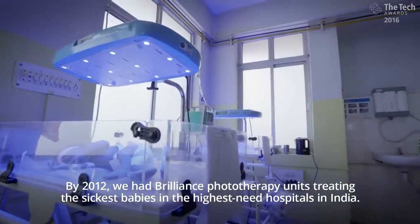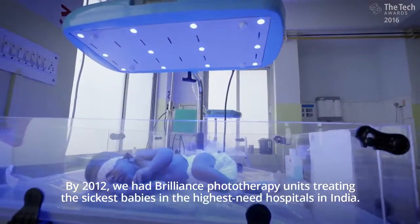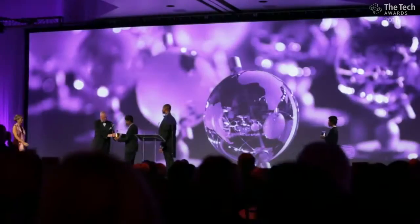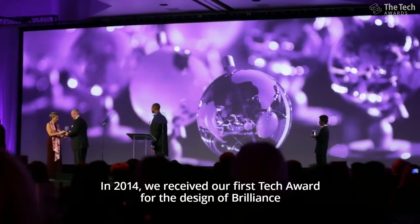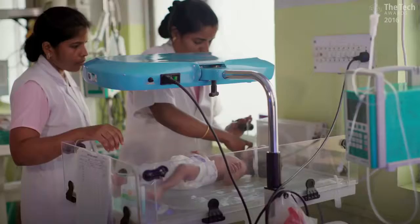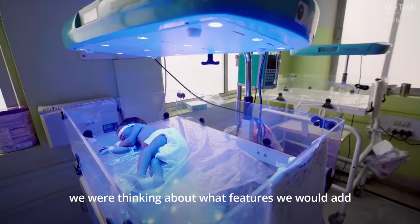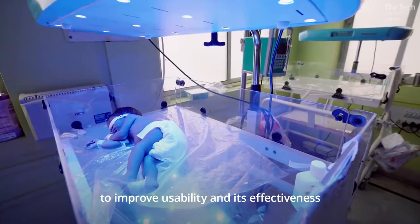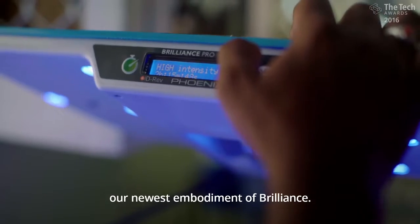By 2012, we had Brilliance phototherapy units treating the sickest babies in the highest-need hospitals in India. In 2014, we received our first tech award for the design of Brilliance, but we weren't done yet. Before Brilliance even hit the market, we were thinking about what features we would add to improve usability and its effectiveness, which ended up being Brilliance Pro, our newest embodiment of Brilliance.